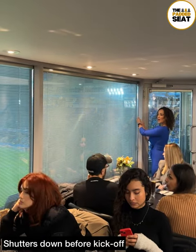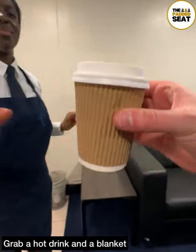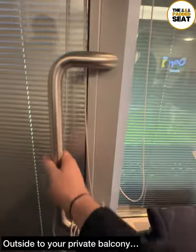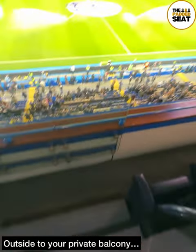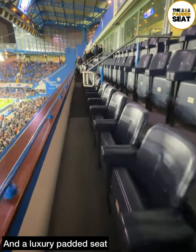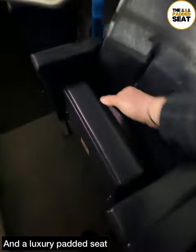With 15 minutes to go until kickoff, the shutters are closed inside the lounge, at which point it's a good idea to grab a hot drink and, if you feel the cold, a blanket. There is then direct access through a door and down a few steps onto your own private balcony. Then it's off to your luxury padded seat, ready for the start of the match.